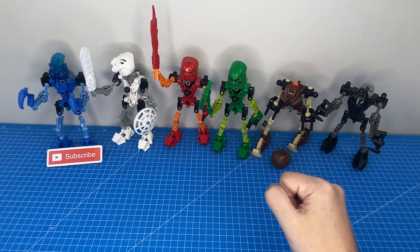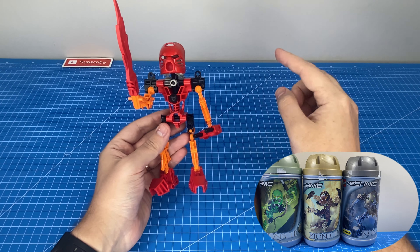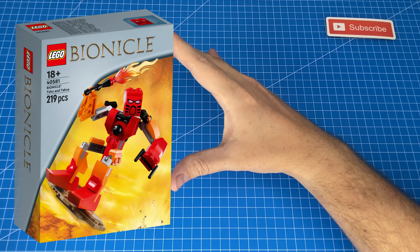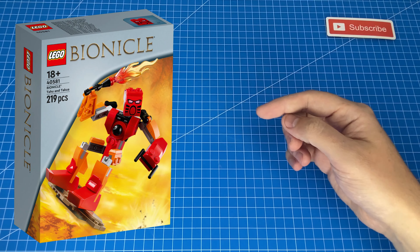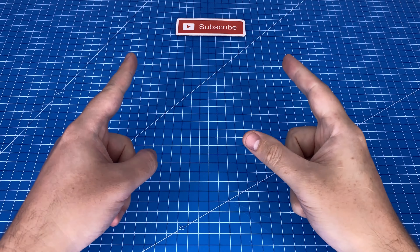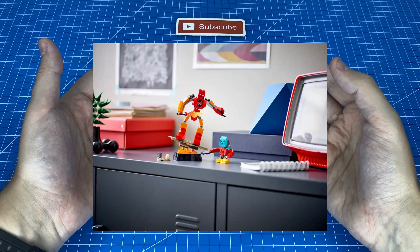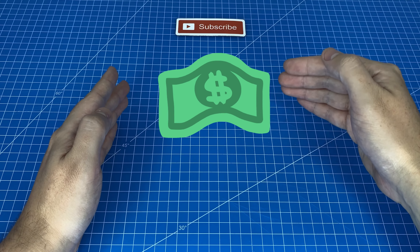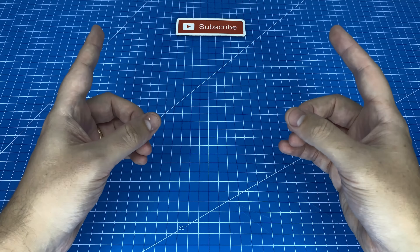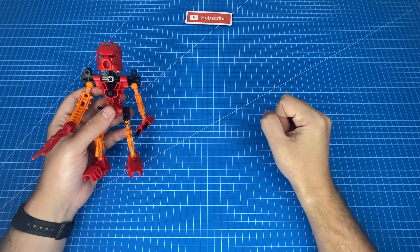Now it's time to talk about the new Bionicle for 2023. So far we've only seen Tahu, though there's a good chance more characters could follow. The new LEGO Bionicle designs are intended as a purchase bonus at LEGO stores for spending over a certain amount, but I've managed to track them down online and I'm leaving a link in the description below.